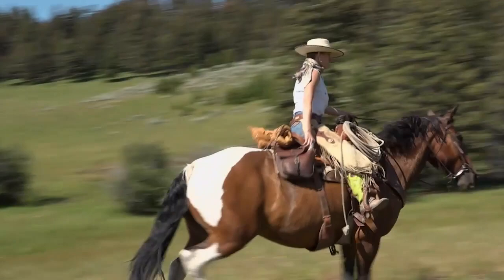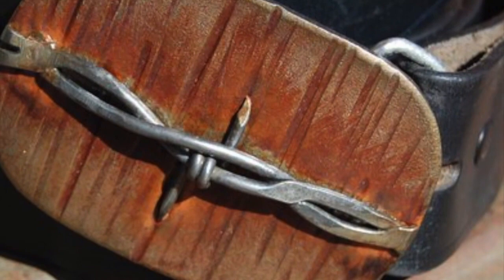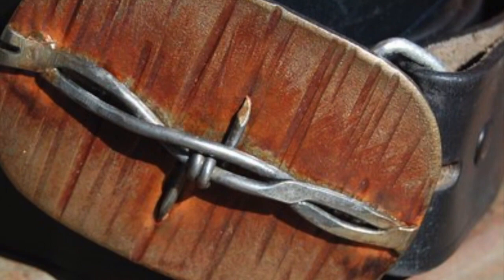That's it for now. We're back next time with more cool stuff from Today's Wild West. I'm Mark Bedore. We'll see you down the trail. For more information on the people and places featured in Today's Wild West, or to order show DVDs and books, visit todayswildwest.com.